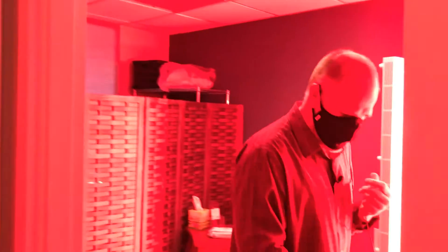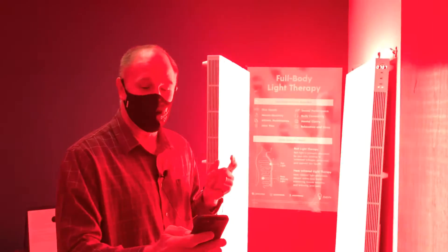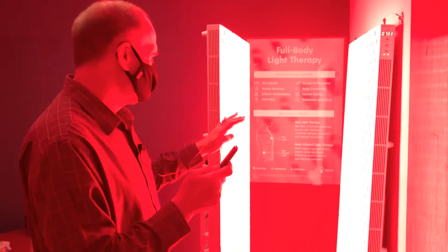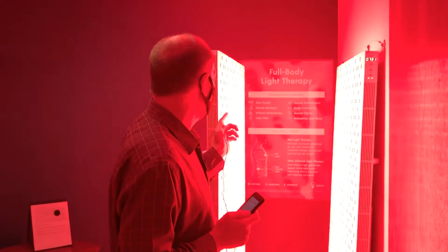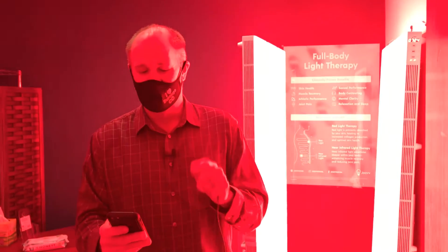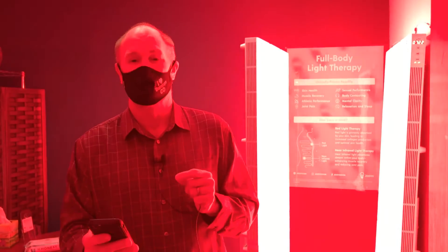Now we're walking into — yes, this is the photobiomodulation. I had to say that a little slow because this is incredible with the red light. It helps with skin health, muscle recovery, athletic performance, relaxation, sleep, mental clarity — a variety of things. And again, this is the photobiomodulation.